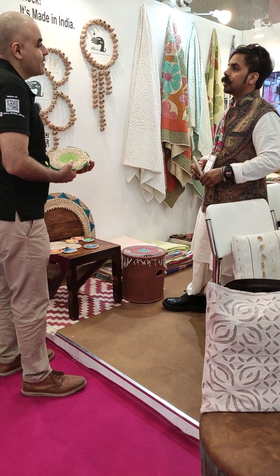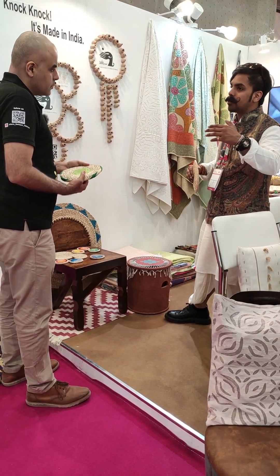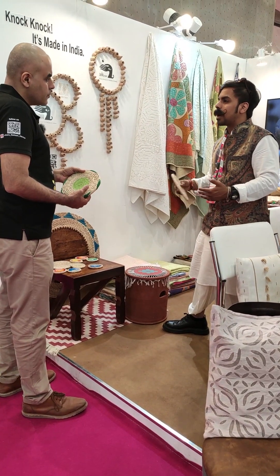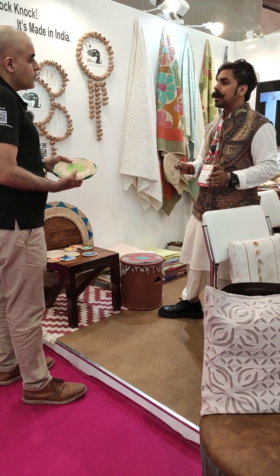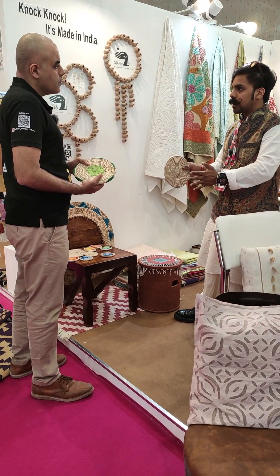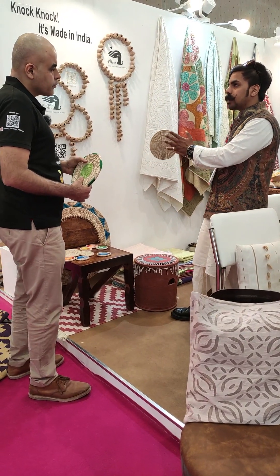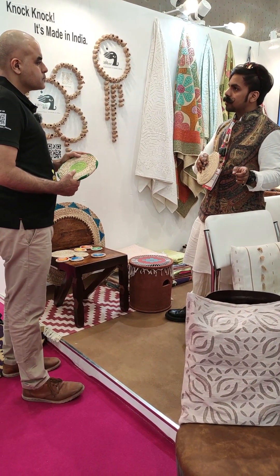We went to Shark Tank also. We didn't launch the app back then because it was a very initial stage and we didn't want the plan to be copied — it was a pilot program. Right now only 180 artisans are getting on this platform on the app because we want to start slow, like a pilot project, and then scale it up.